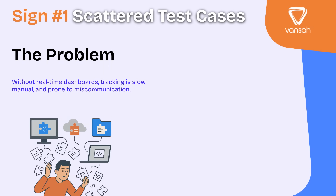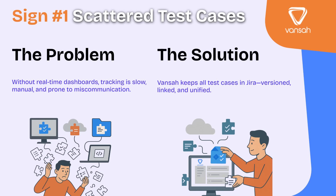Sign number one: your test cases are scattered across multiple systems. Maybe you've got some in Google Sheets, a few buried in Word documents, others in Confluence pages. It's messy — there's no real version control, so keeping everything consistent is almost impossible. When you're trying to find the right test case, you waste more time searching than actually testing. This is where a Jira-native test management solution like Vanser changes the game. All your test cases live in one place, inside Jira, properly version controlled, linked to requirements, and accessible to the whole team. No more hunting, no more guessing — just one single source of truth.